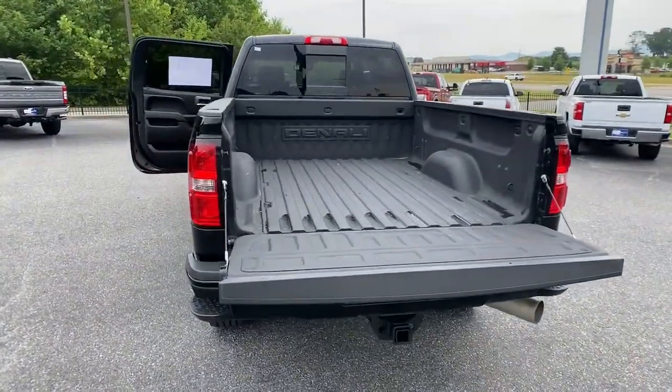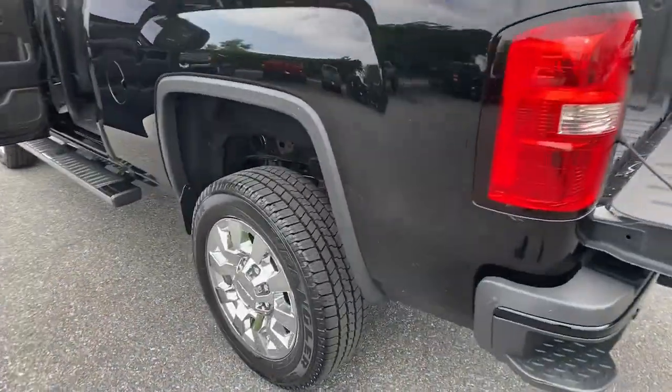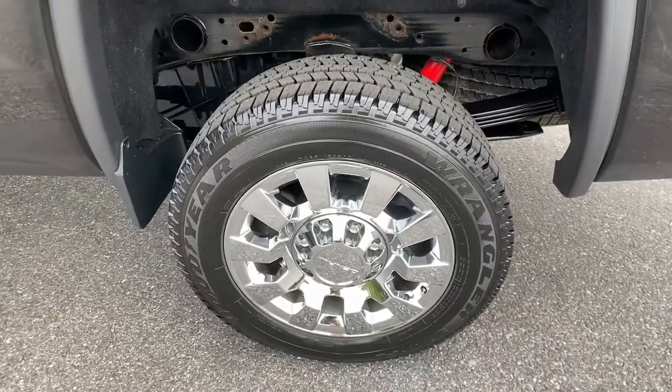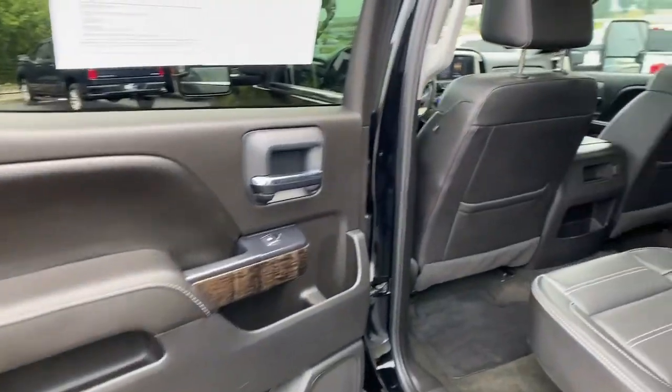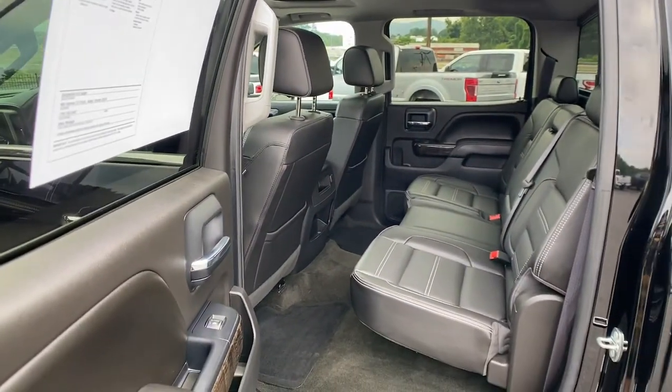Navigation system, keyless entry, sun/moonroof, heated driver's seat, fog lamps, remote engine start, power passenger seat, chrome wheels, power driver's seat, blind spot monitor.